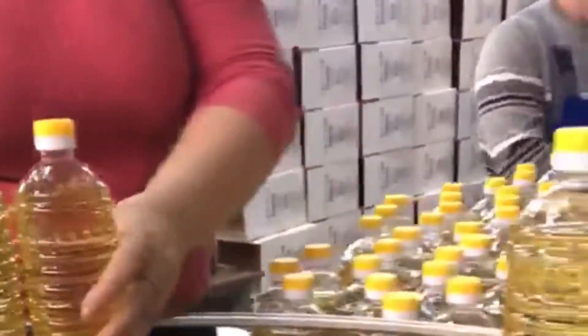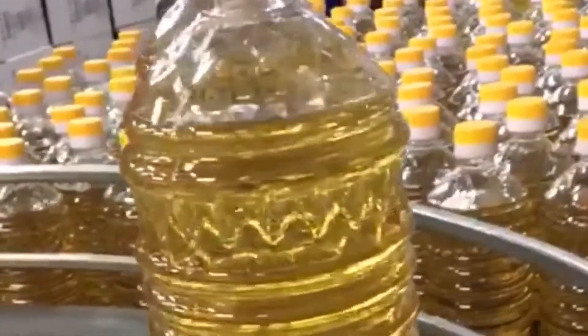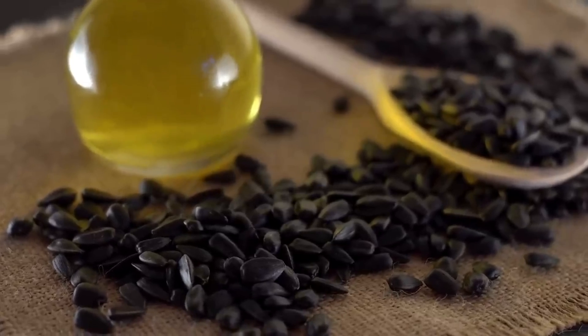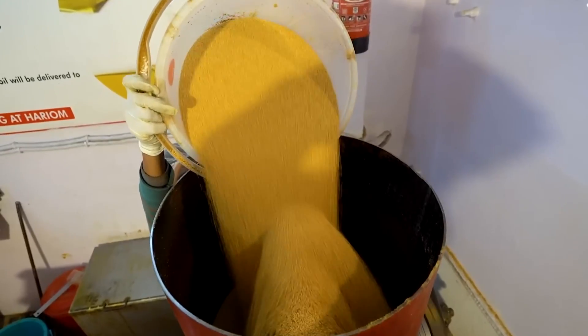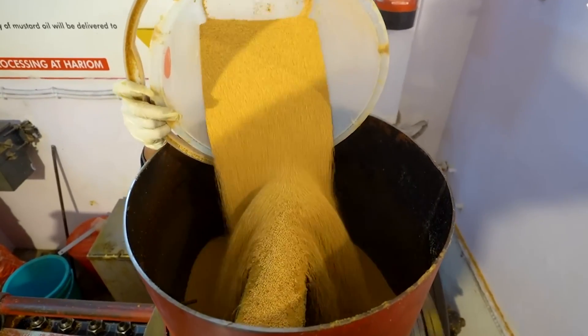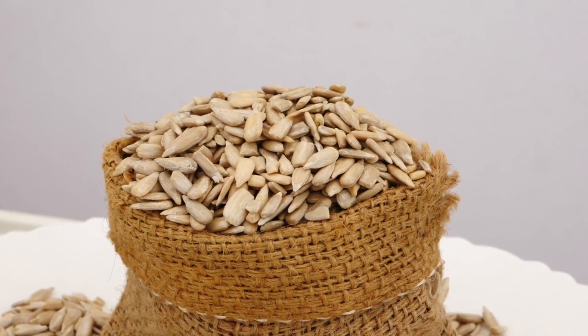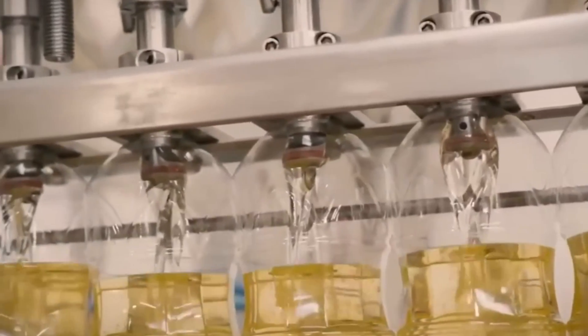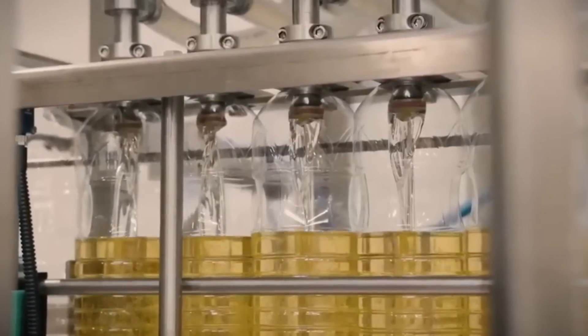What's truly remarkable is the efficiency of this combined approach. Through these mechanical and chemical processes, we're able to extract nearly 99% of the available oil — a testament to human ingenuity and our ability to maximize nature's gifts. We've turned humble sunflower seeds into liquid gold, carefully extracting and collecting their essence. But our journey isn't over yet — this nutrient-rich oil isn't quite ready for your kitchen table, and there's still more to discover about its transformation.